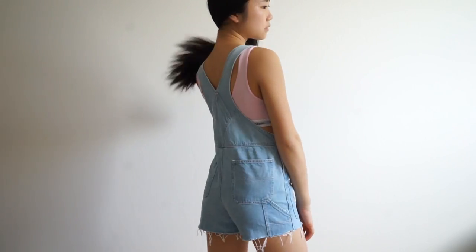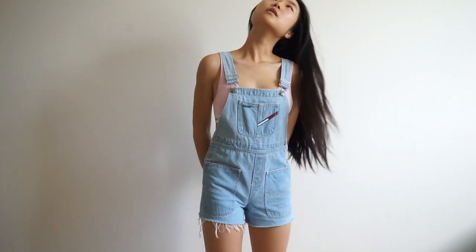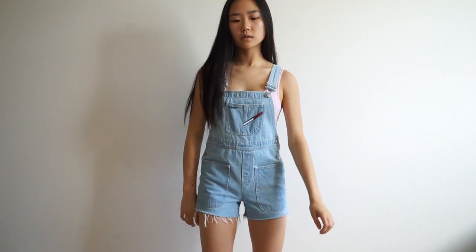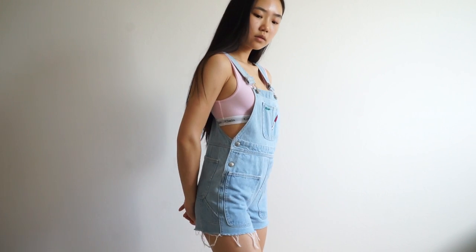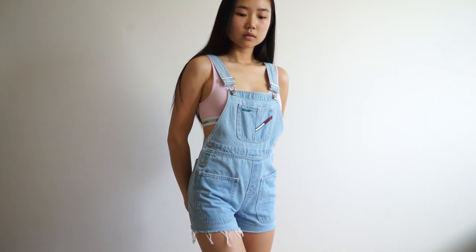This next thrifted item is a pair of overalls — it's just this very light washed Tommy overall shorts. It's just perfect for the summer and I love it.